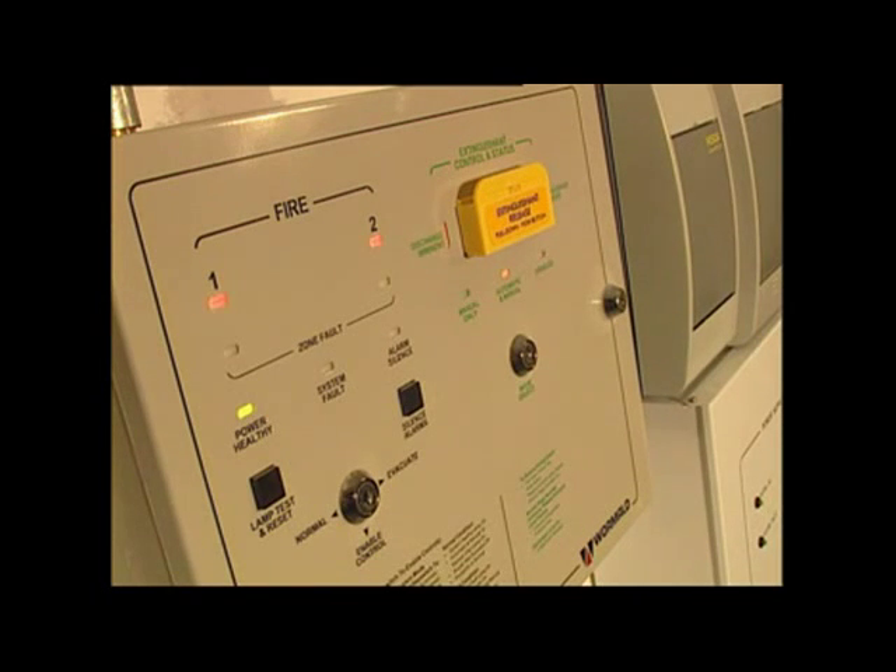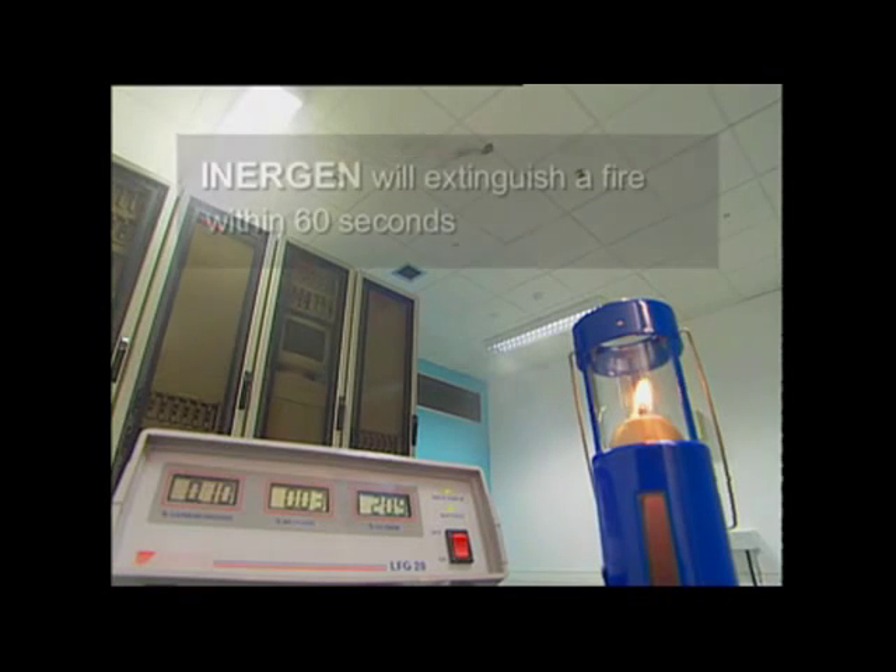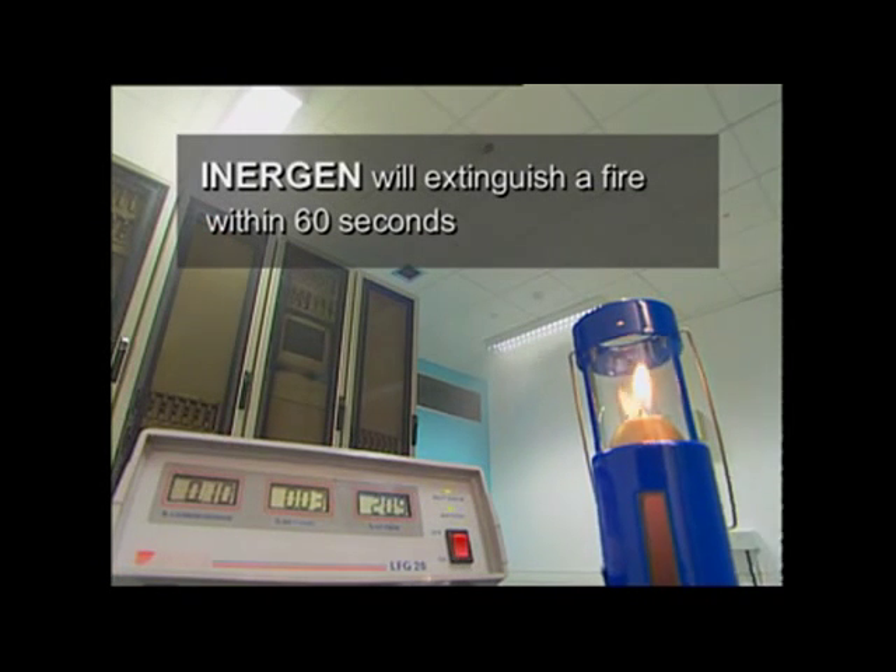At this point, a 30-second time delay starts, allowing anyone inside the room to leave before the Inergen fire suppression gas is released. Paper strips attached to the ceiling near to the Inergen gas nozzle show the rush of gas into the room.